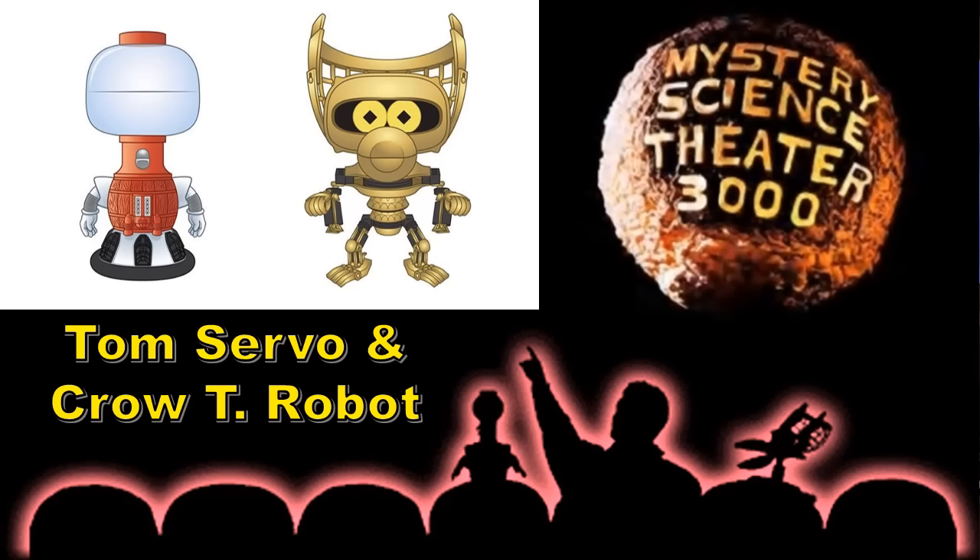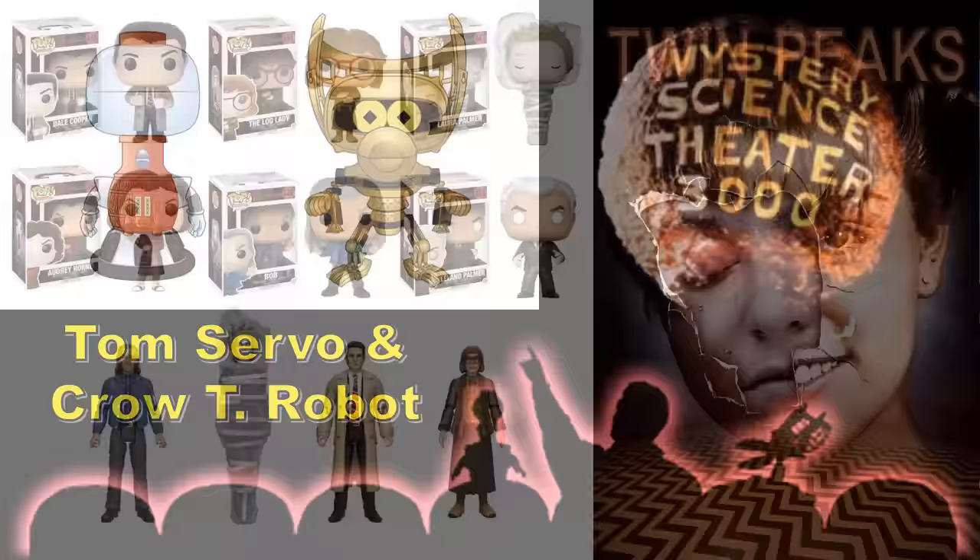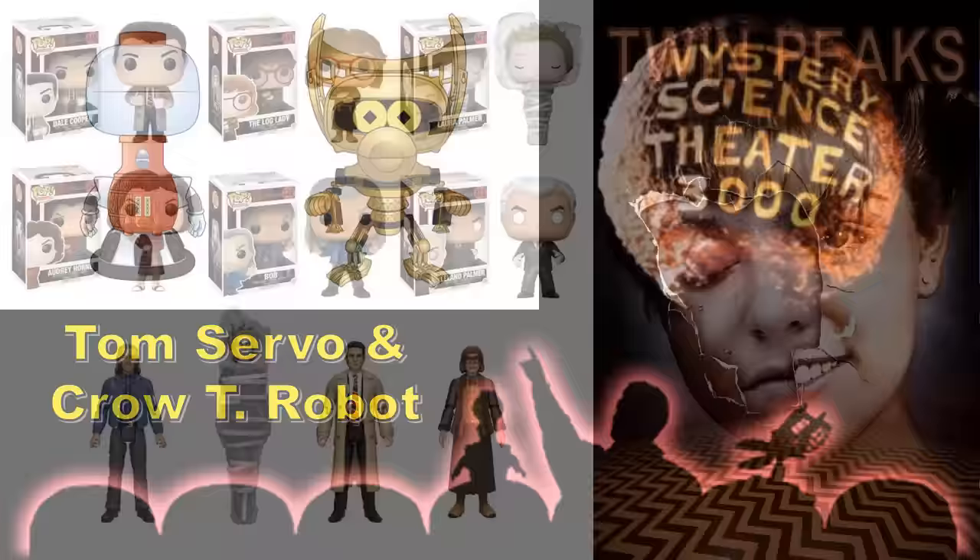Mystery Science Theater 3000 — I've never watched it. I know they watch bad movies and make fun of them, but I still have to sit through a bad movie to get to the jokes, so no thanks. But I know the series is held in high regard. They have the robots here — Tom Servo and Crow T. Robot. The designs look like they could be pretty cool; I think they should look good if the glam shots are accurate, which they tend to be.